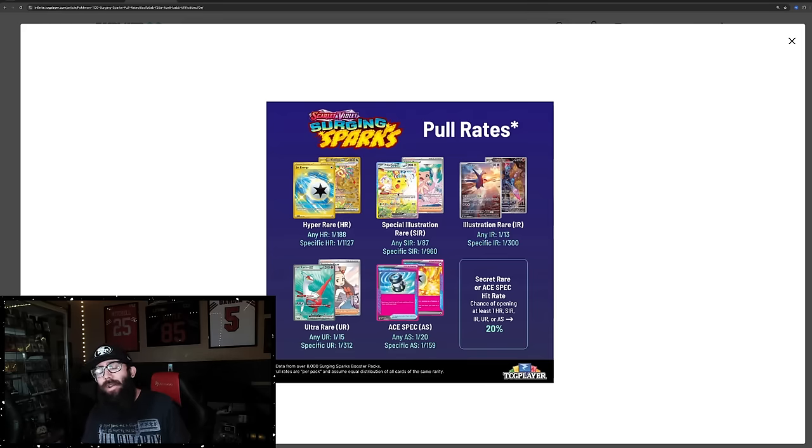960 packs times — say you got in at a great price, you got $2 a pack — that's $1,920 to pull the Pikachu. I get it, some people want to pull it, some people have to pull it. You're going to spend a lot of money to pull it. You could get lucky, of course — you could pull it first pack. That's possible, but that's not likely. This is what I've learned: I've wasted thousands and thousands of dollars ripping packs.